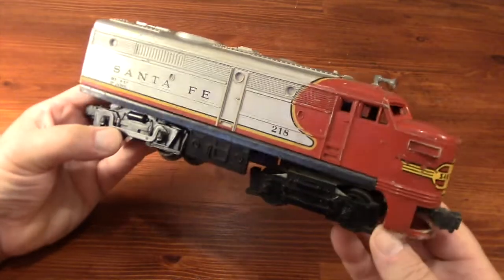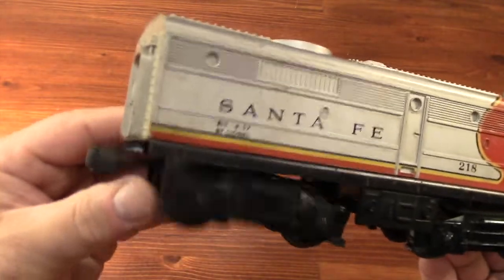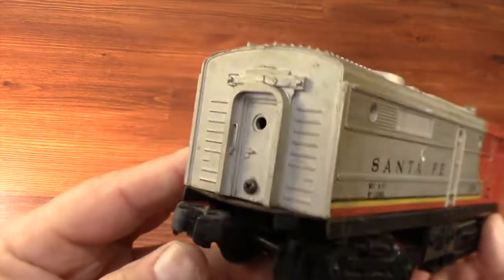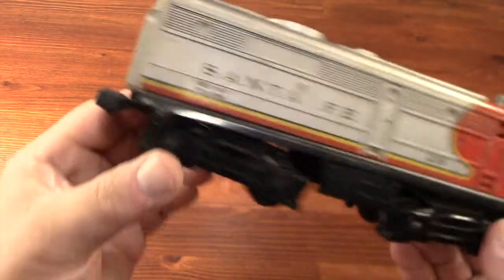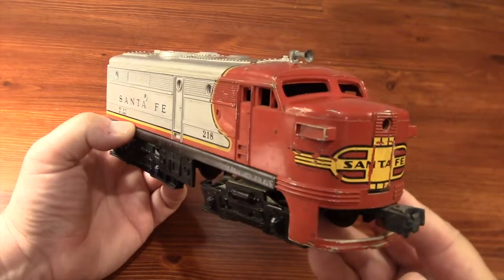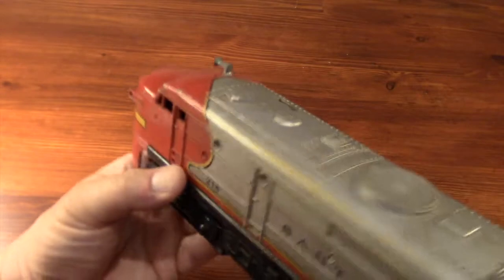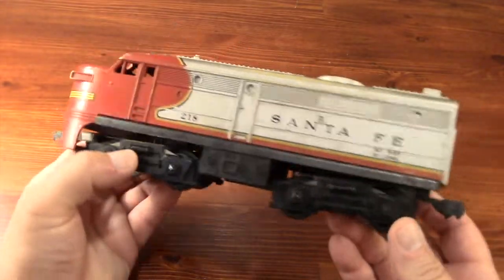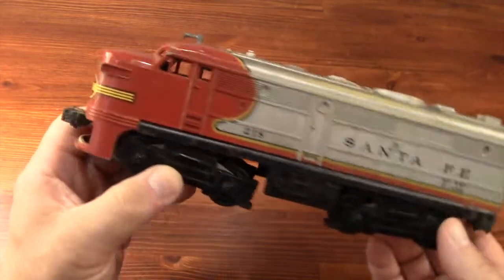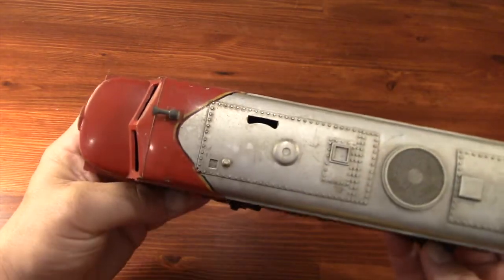The more I look at this Alco engine, the less I want to change it. When I was a kid I wanted one of these Santa Fe Alcos with the war bonnet paint scheme — I never had one. This is my first Santa Fe Alco. It's pretty neat; it's over 60 years old and I'm tempted to just leave it the way it is.